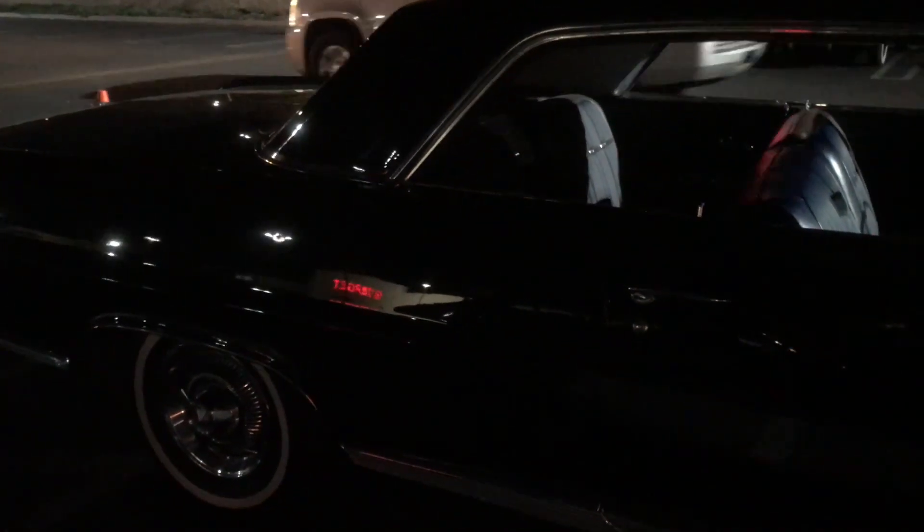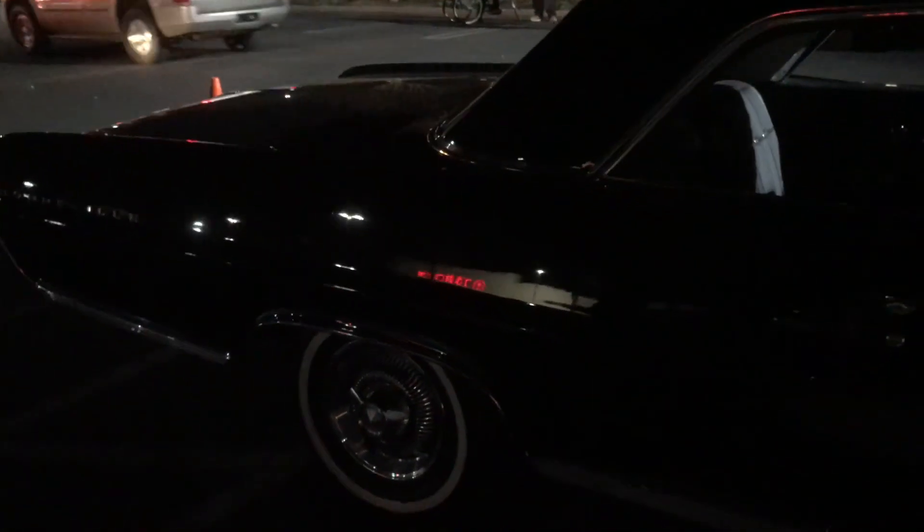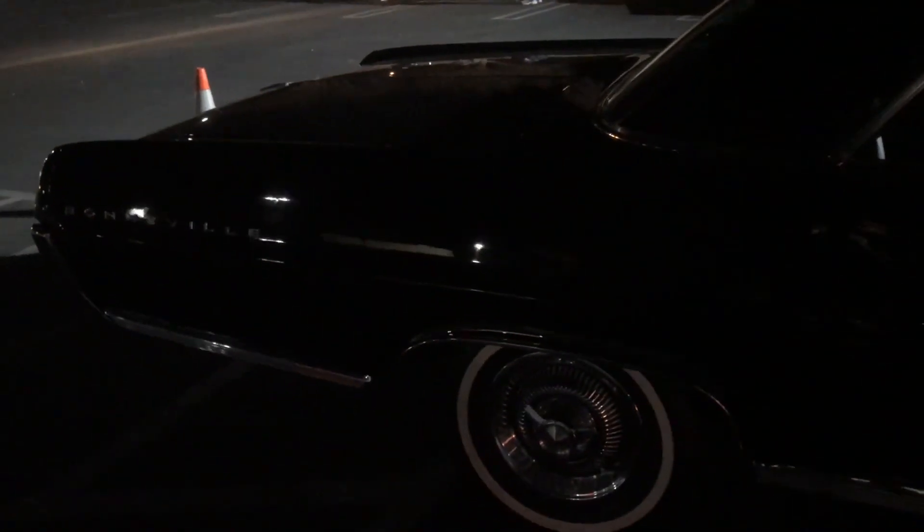The only things that aren't stock are the electronic fuel injection and air shocks I put in the back, because even from the factory the body was too heavy for the rear suspension.